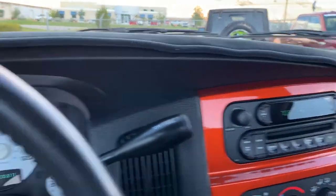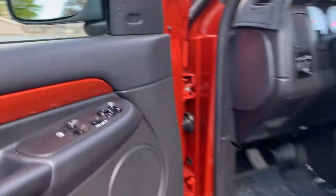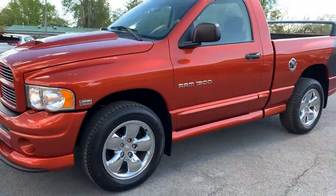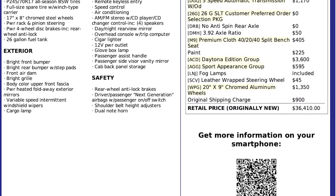So that about wraps it up for this Daytona on the interior. As I mentioned, this vehicle does have a clean title. For more inventory, visit us at TJChapmanAuto.com.